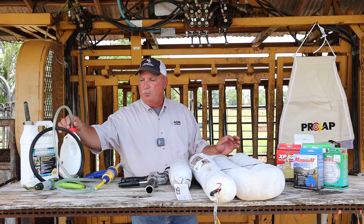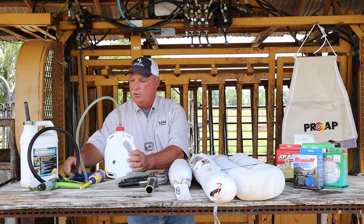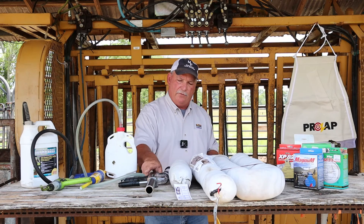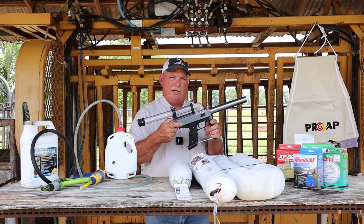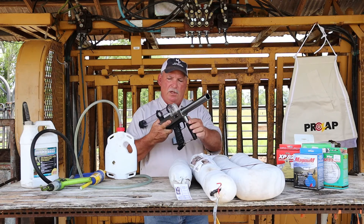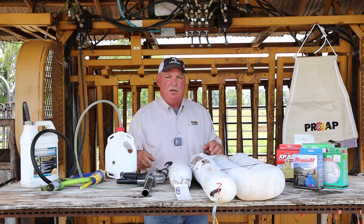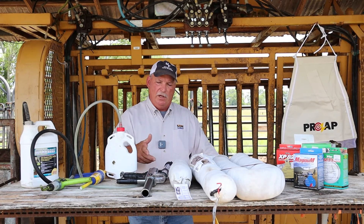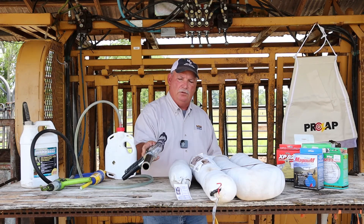For larger herds, there are a number of pour-on insecticides that have some residual. We have one of the newer versions of the Vet Tech gun, which allows — if you have a problem suspect animal that you can't bring into your management area or your pens — you can apply an insecticide through the Vet Tech gun, which is a very handy tool.